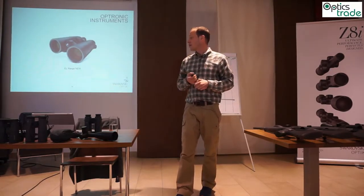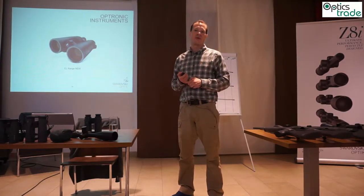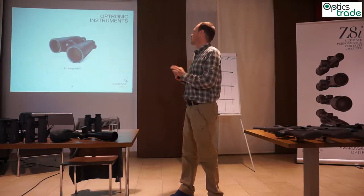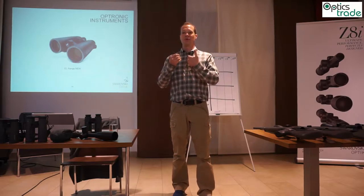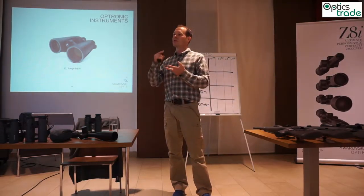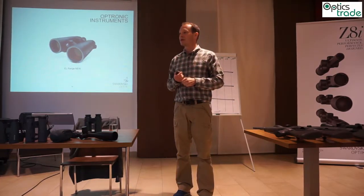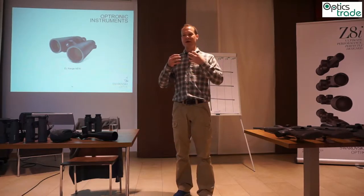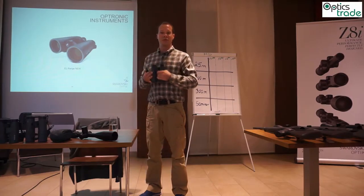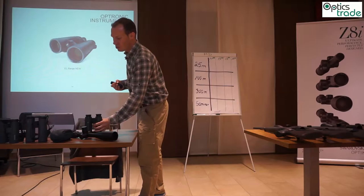An important product is our optronic EL Range — the binocular with integrated rangefinder. In two words: it's the only binocular with perfect optics and a rangefinder integrated. We don't lose transmission, optical quality, or resolution, and we were able to integrate a rangefinder — all in a compact, nice product that is still easy to hold and light to carry, without having a brick in front of you.